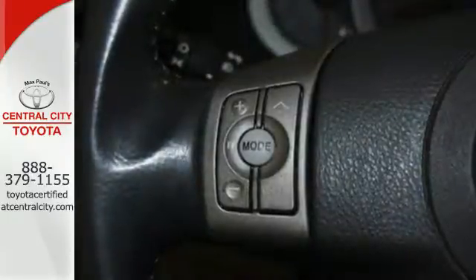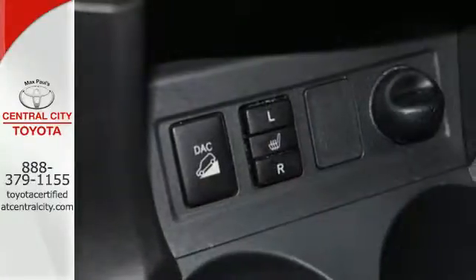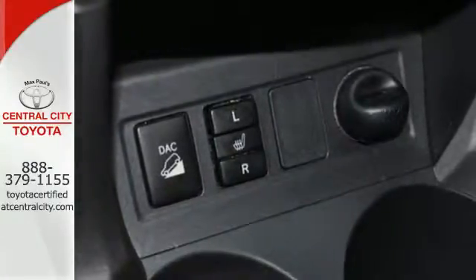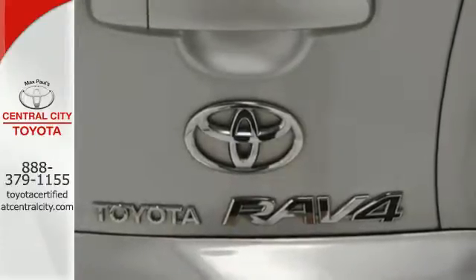Inside you'll find comfortable seating for five, 73 cubic feet of cargo space, a six-speaker stereo sound system with MP3 capability, numerous power accessories, and a long list of safety features.